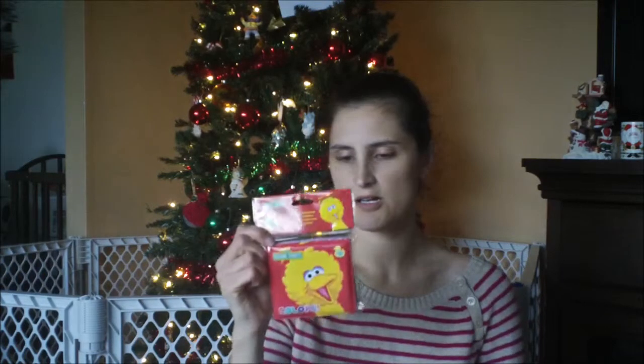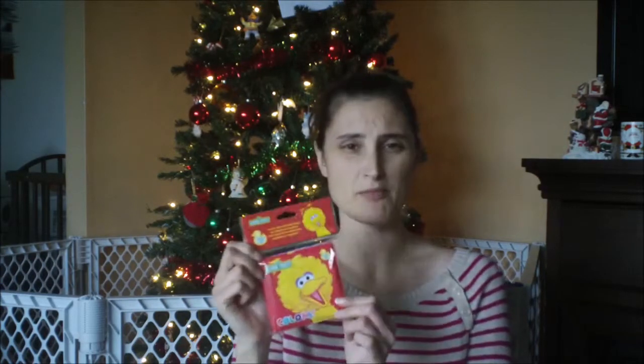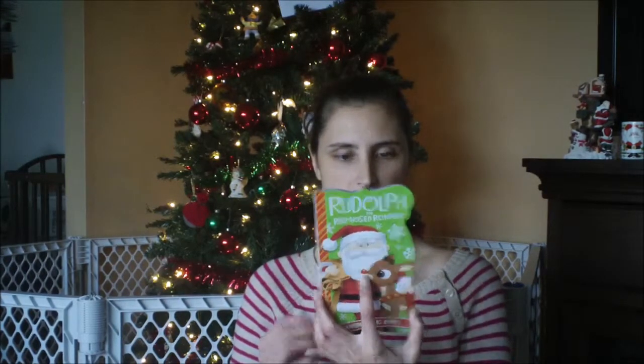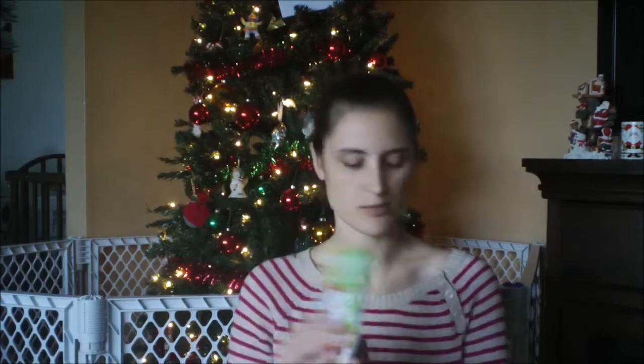And then this is just a little bath book — they can take it in the bath. He loves books, so that's just an extra thing for the bathtub. And then I got him a couple books — I got him this Christmas Rudolph the Red-Nosed Reindeer book. I love this story, I love the movie, so I thought that would be a cute little book to get him.